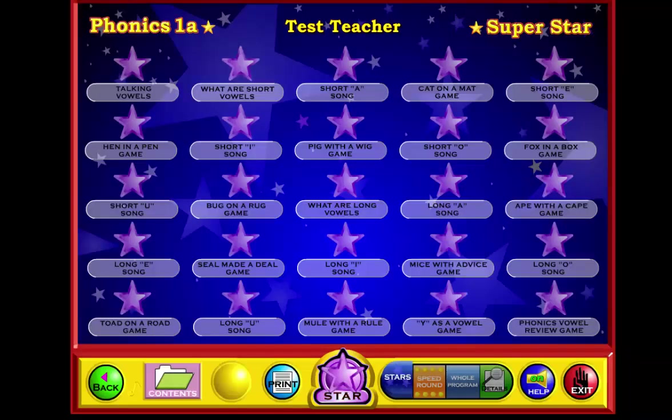Welcome to the Phonics 1A Superstar page. On this page you can see how many silver stars students have earned. Students will earn a star every time they complete one of the activities. If they complete an activity without any mistakes, they'll earn a gold star. If they make mistakes, they'll usually earn a silver star. Some activities are songs and students simply complete the activity to earn their gold star. The objective is to get all gold stars — then the star at the bottom will turn gold and they can print out a gold star certificate of achievement.